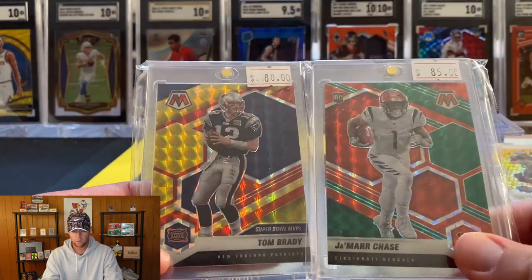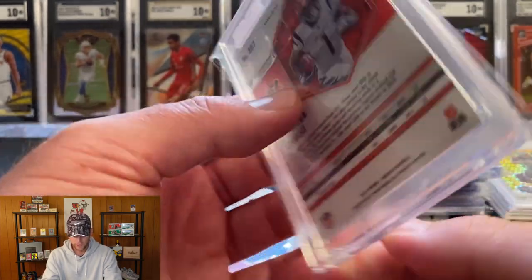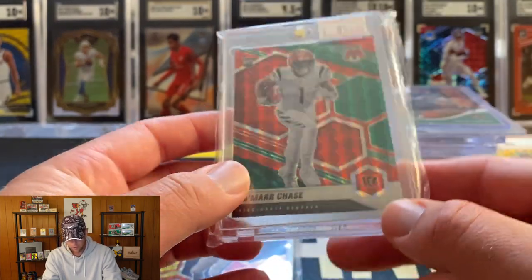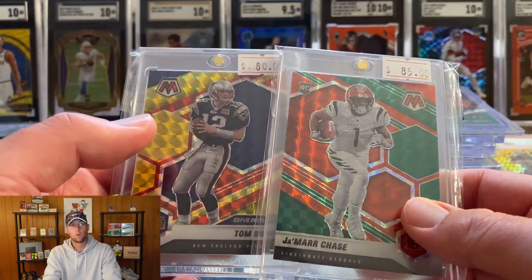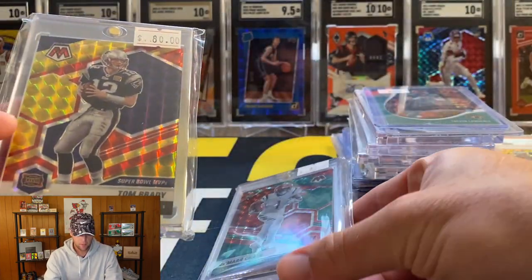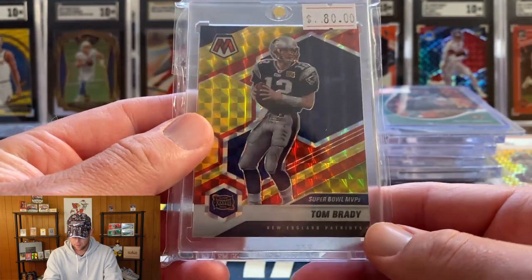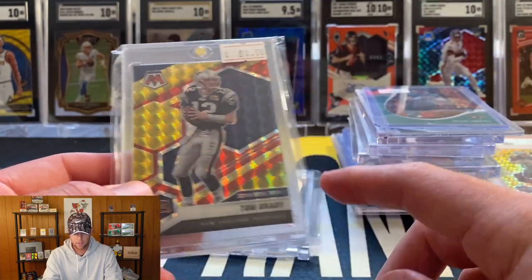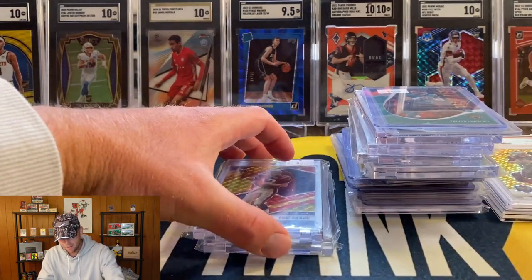Finally these two were also part of a package deal - we got the Ja'Marr Chase Mosaic choice green red, not numbered but a short print, marked at 85. And then the Tom Brady numbered to 80, the red yellow parallel, marked at 80. So 165 asking, I want to say I got both of these for 140. The Chase actually looks really really clean and should have a good chance of getting a 10 on that one. Both of these are going to SGC as part of the grading challenge.